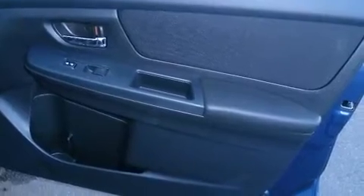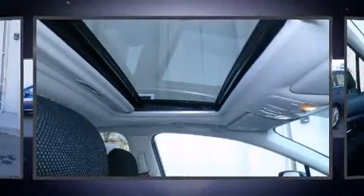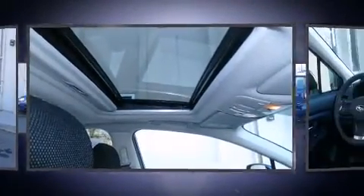Subaru prioritized comfort and style by including a rear window wiper, a tachometer, an outside temperature display, and more. Storage solutions are integrated throughout the interior, demonstrating thoughtful attention to detail.